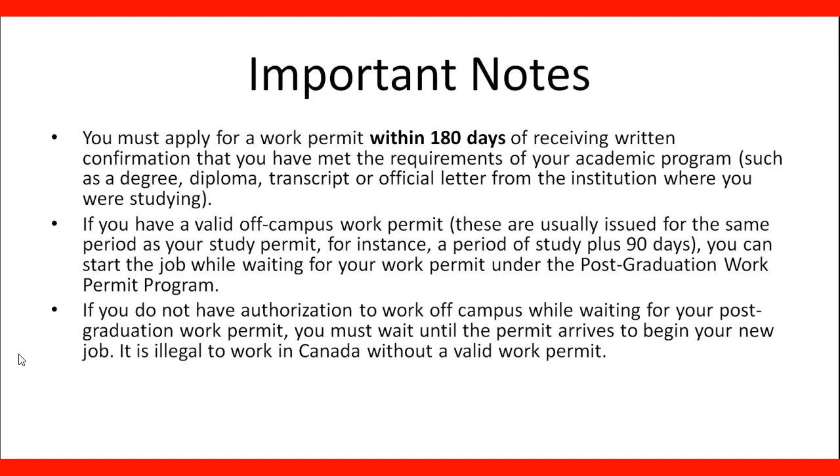It is illegal to work in Canada without a valid work permit. If you apply during the 180-day window and have an active valid study permit when you apply for the work permit, you will be able to do so. You need to have a valid study permit before you apply for the Open Work Permit. If it was valid during those 180 days, you can apply directly for the Open Work Permit.